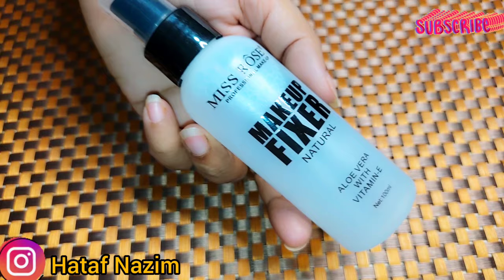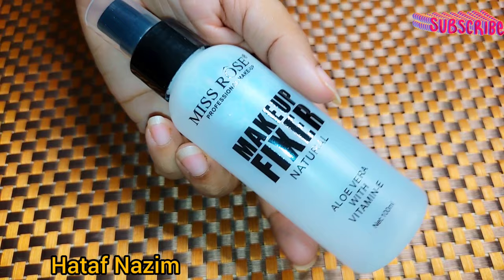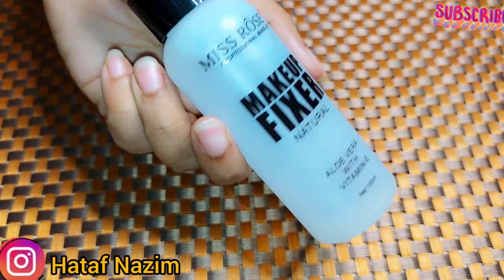The other thing is how it works. It works in such a way that it has a wet feel on your skin, but it gets absorbed very quickly. It doesn't keep your skin wet — it provides moisture and fixes your makeup.